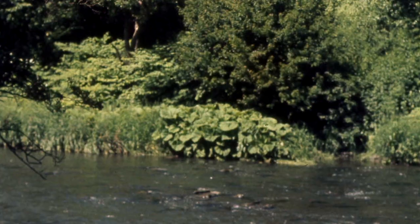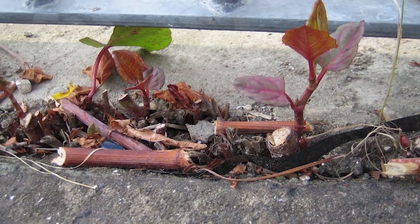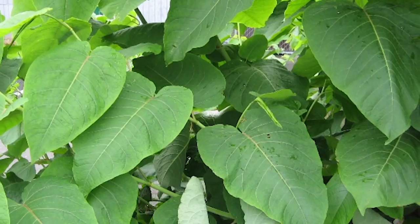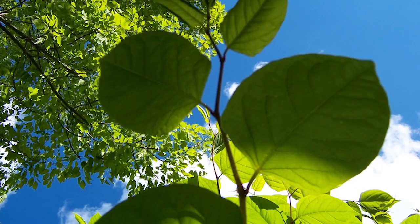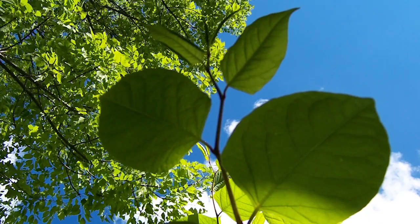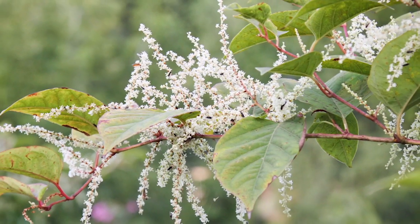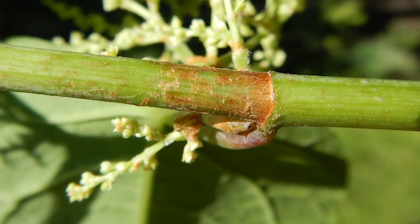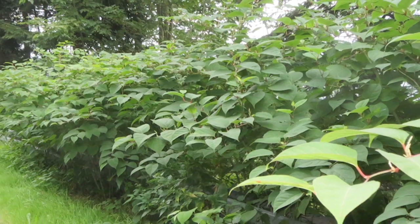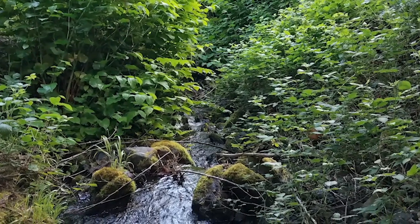Next is the Japanese and giant knotweed, which is mostly found on stream banks, moist places, roadsides, and neglected gardens. The Japanese leaf size is between four and six inches, while the giant has leaves between 10 and 12 inches. They produce small white-green flowers in clusters that droop from the leaf. The stems are red-brown, stout, hollow, and swollen at the nodes like bamboo. These weeds reduce biodiversity as well as clog small waterways.